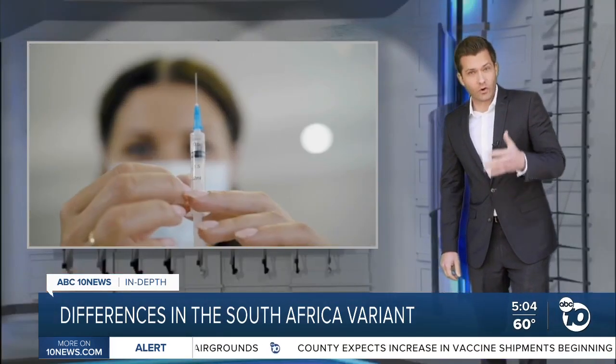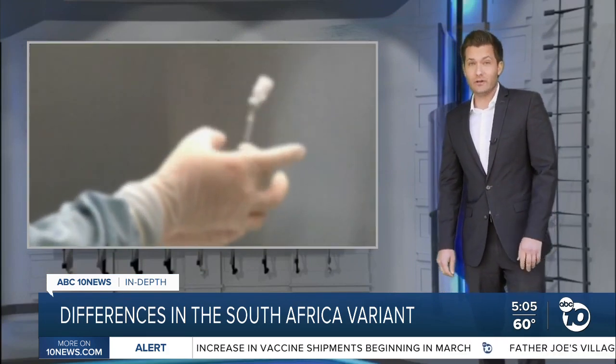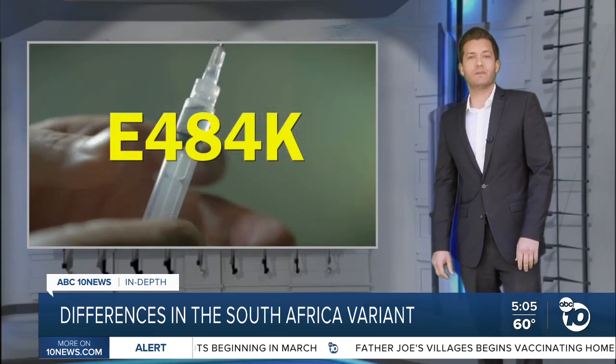All of the vaccine makers are working on booster shots to better recognize the South Africa variant spikes, including that mutation E484K. Derek Stahl, ABC 10 News.